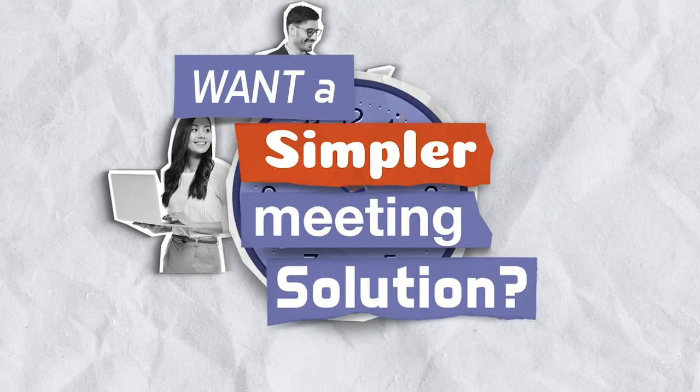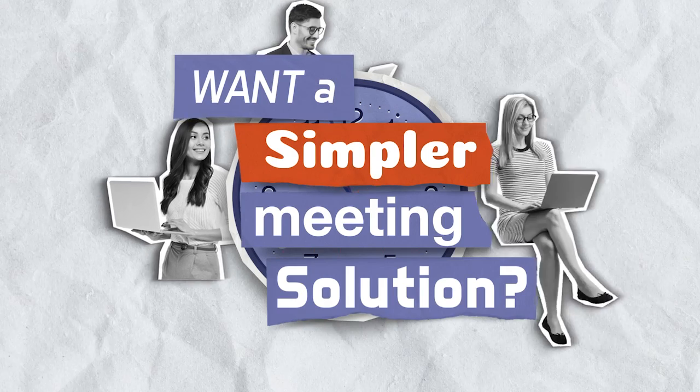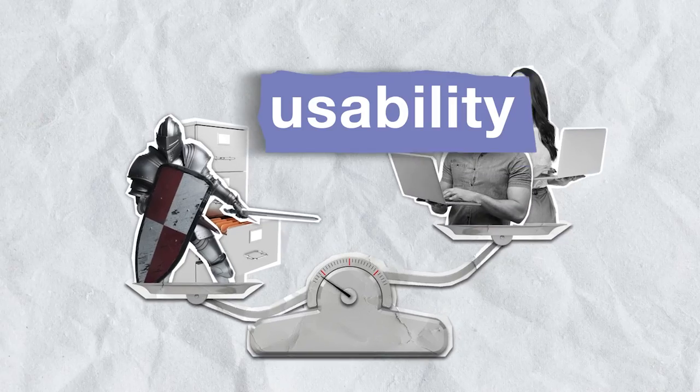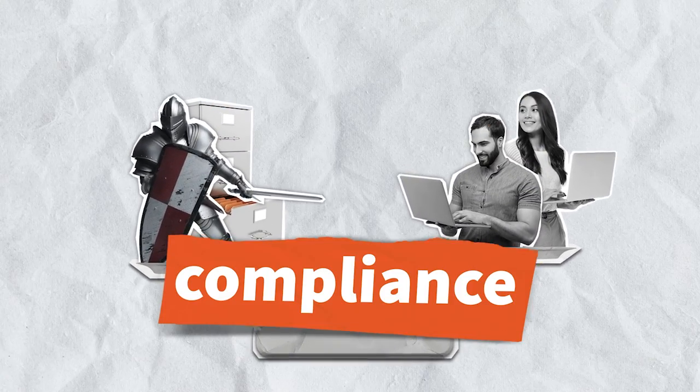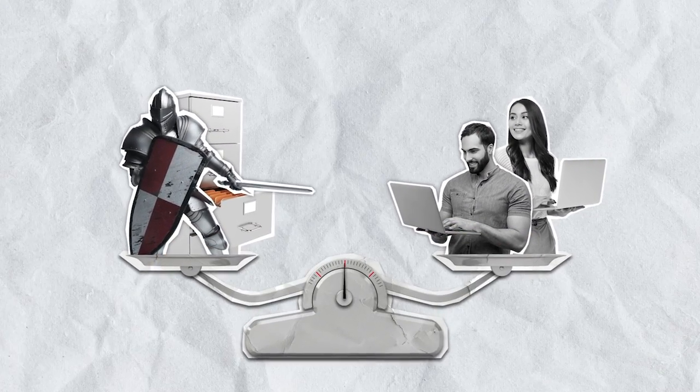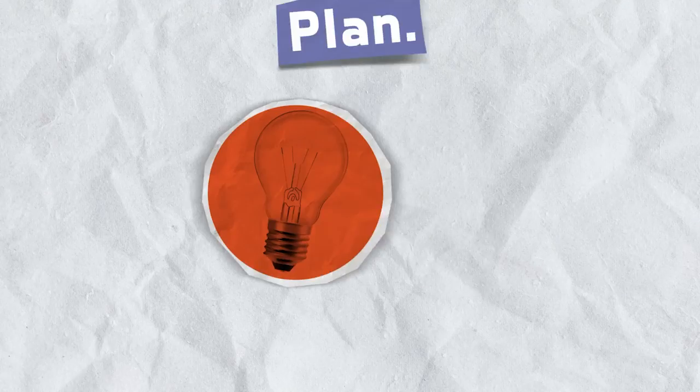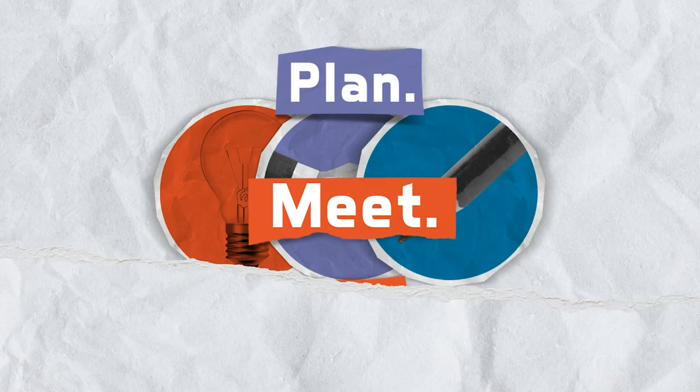Most importantly, Convene in Teams is designed to make your life easier, helping you to find the right balance between usability, security, and compliance. Convene in Teams is the integrated end-to-end board governance solution which enables your organization to plan, meet, and do with ease.